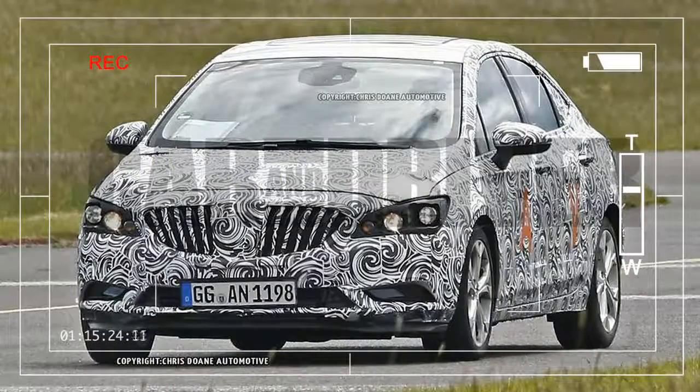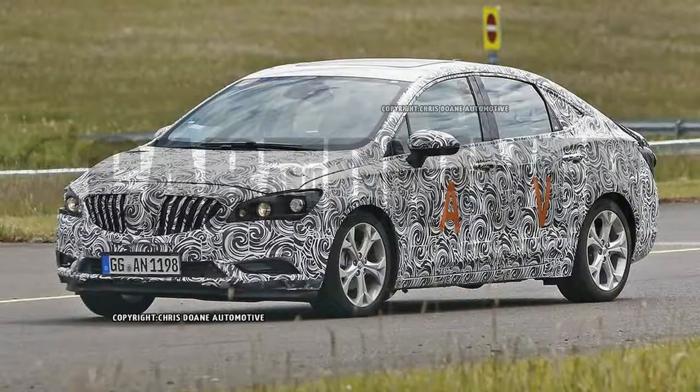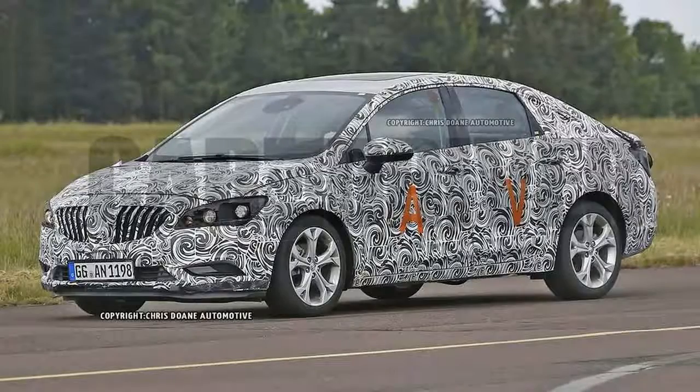What it is: the next generation of Buick's Chevy Cruze-based Verano compact sedan, caught in Europe wearing German license plates. From the looks of this prototype, the next-gen Verano sits behind the next Cruze on the development schedule, as the Chevy has already debuted in its Chinese market form.